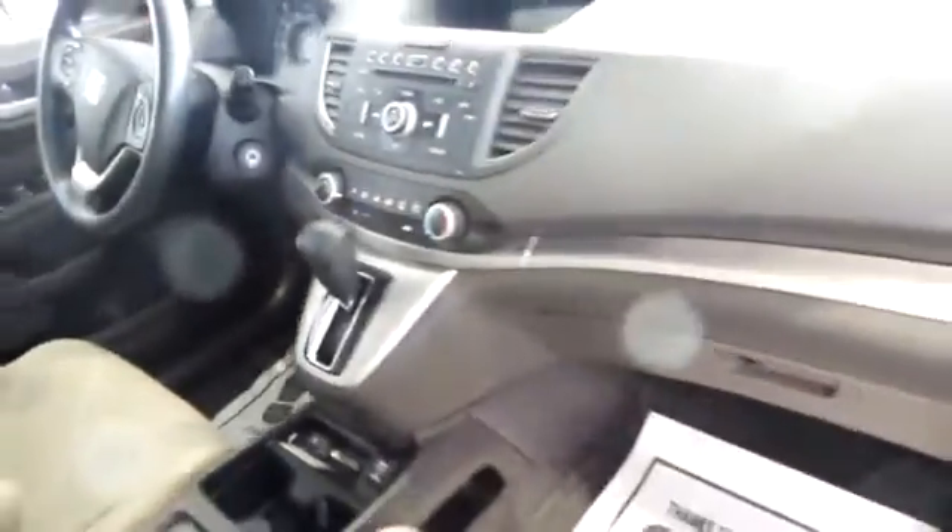It gets excellent gas mileage, and this is just a solid, safe car. So if you want to learn more about it, go to delaneyauto.com — you can find out all the details I forgot to mention and anything else you might need to know. Thanks for stopping by and have a great day.